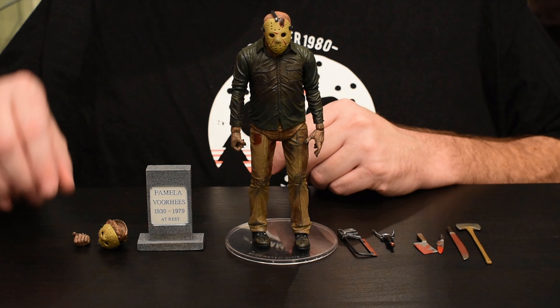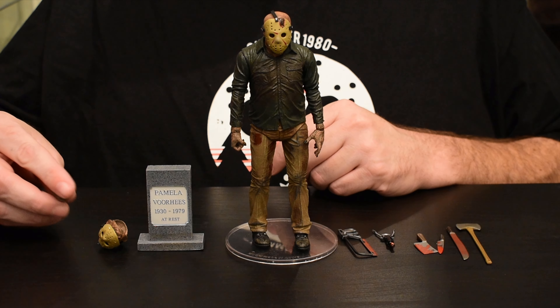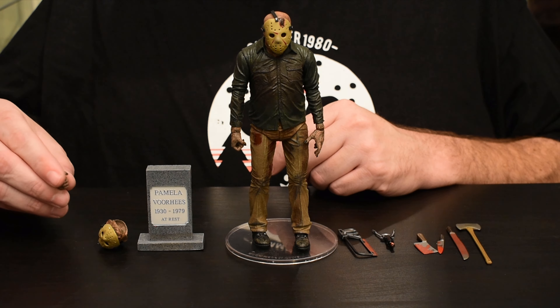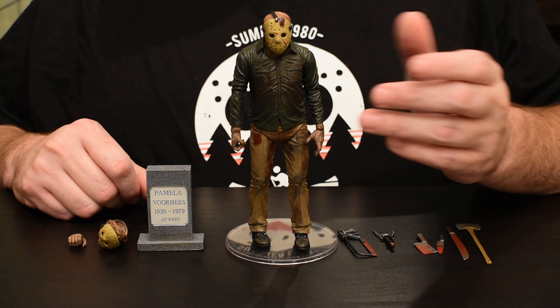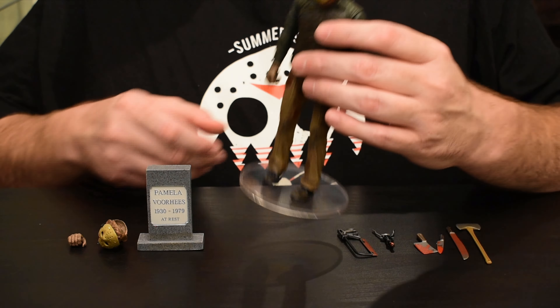We get two heads — we'll get to those in a minute. And then we get a second gripping hand, probably for one of the other weapons. Overall, like most of these Voorhees figures, he looks pretty great.